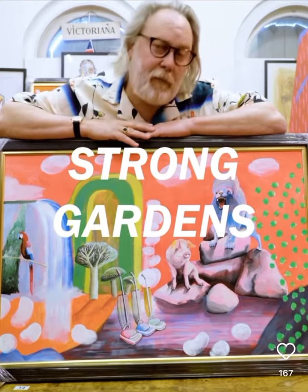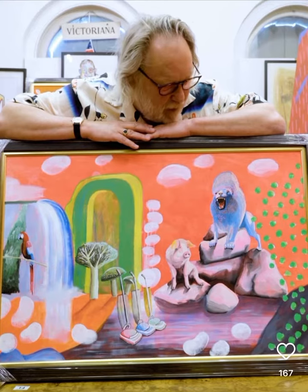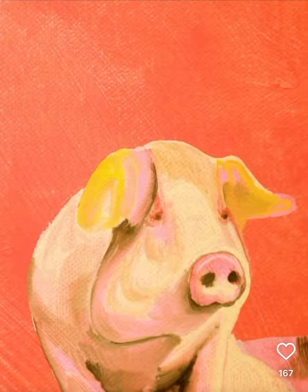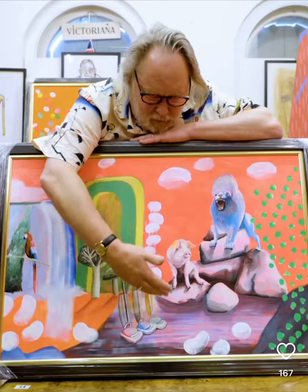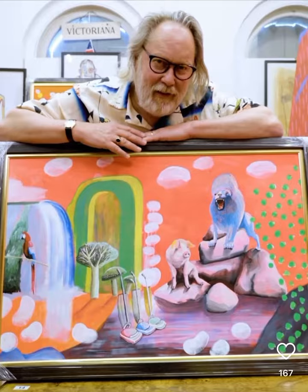I've painted quite a few strong gardens with elements within them painted in this very bright fluorescent vinyl paint that I got from France. We've got a lion, his companion, this pig, an archway, trees, a parrot — well, it's a macaw — and the matriarchs of the scene who are guarding the three hoovers which will keep the strong garden nice and trim.